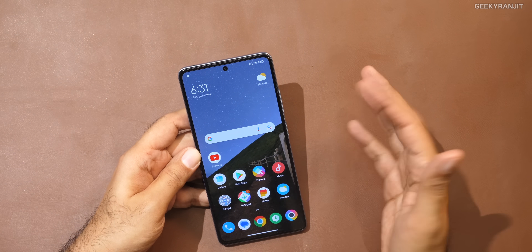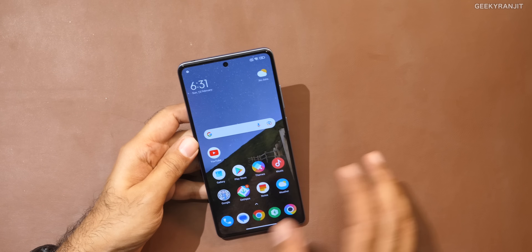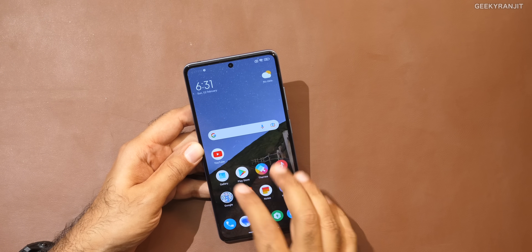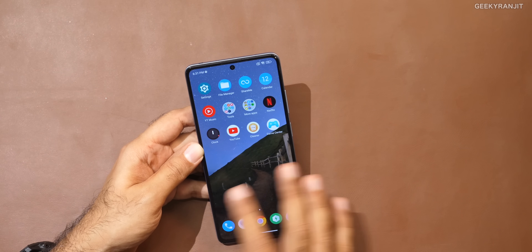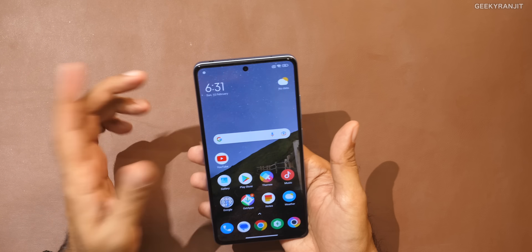The front glass is Gorilla Glass 5, which is nice. But the back is plastic, so use it with a case. Because of the Snapdragon 778, the general performance is very, very good. We've seen many smartphones in 2022 with the Snapdragon 778 — the Nothing Phone, the Moto Edge 30 — and they all perform very well. The same is true here. With MIUI 14, I didn't notice any judderness, and RAM management was also okay, so day-to-day performance was not an issue.